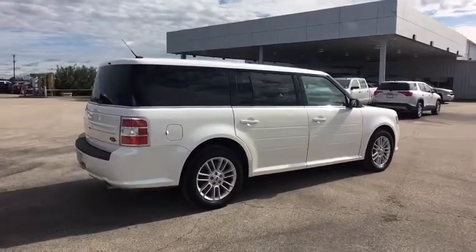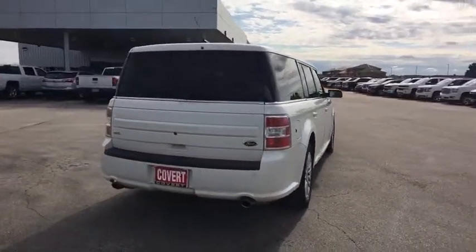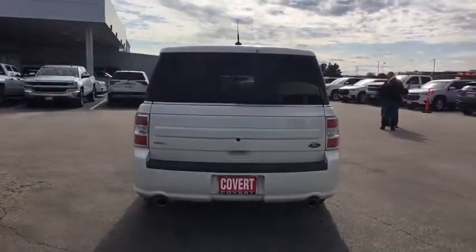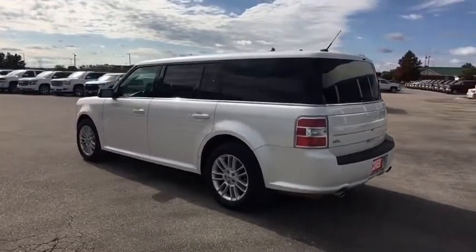Stability control, anti-lock braking system, traction control, keyless entry, power passenger seat, steering wheel audio controls, Bluetooth, leather-wrapped steering wheel, adjustable steering wheel, power steering.